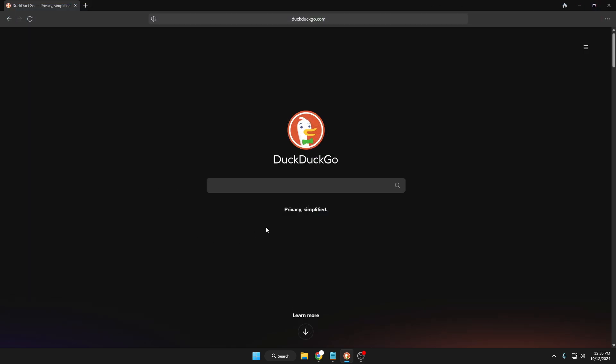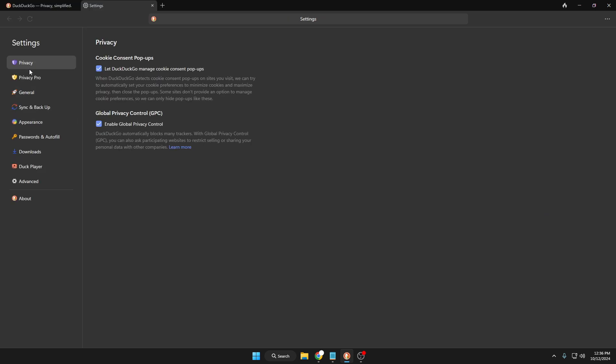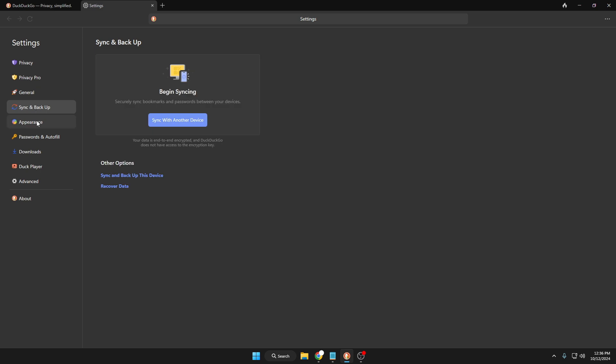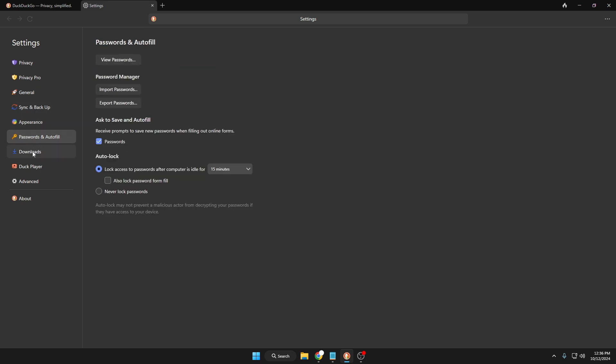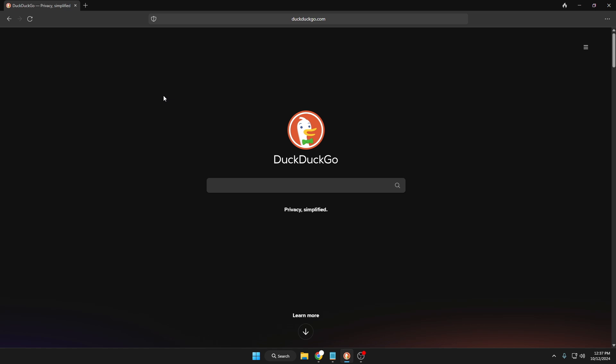It looks very neat and clean, and the best part is they have their own search engine where they promise privacy will be simplified. The menu and navigation are very similar — you can access bookmarks, the settings page, and in settings you can manage privacy, Privacy Pro, general, sync and backup, appearance, passwords and forms, and Duck Player. There are many things to enjoy here, and that's what we'll be discussing in this video.